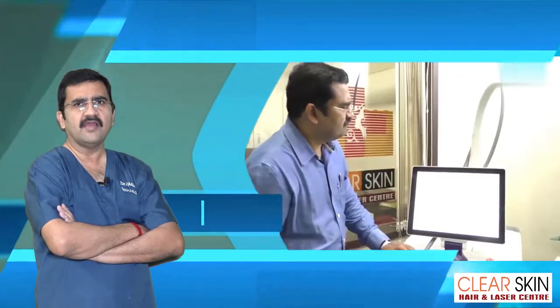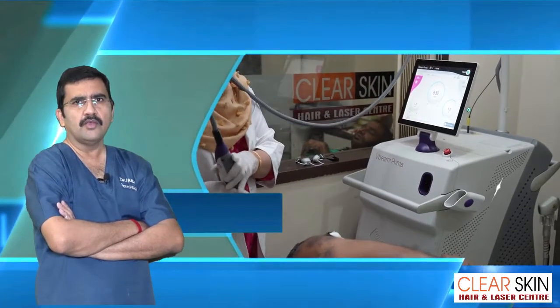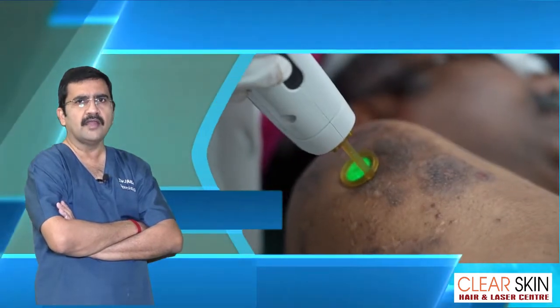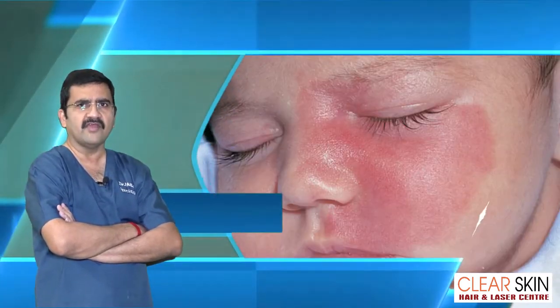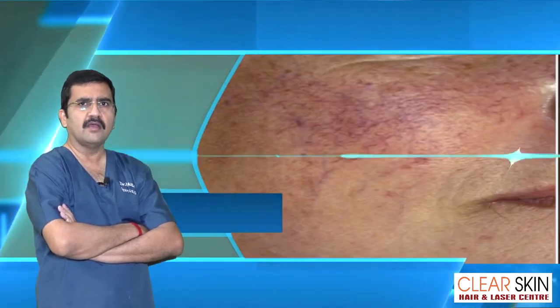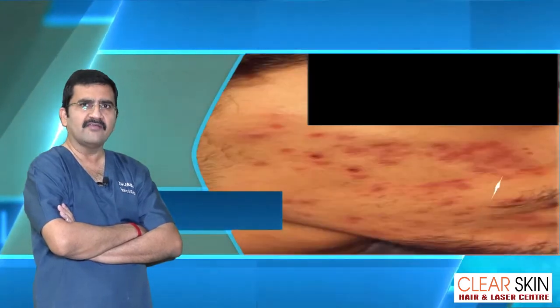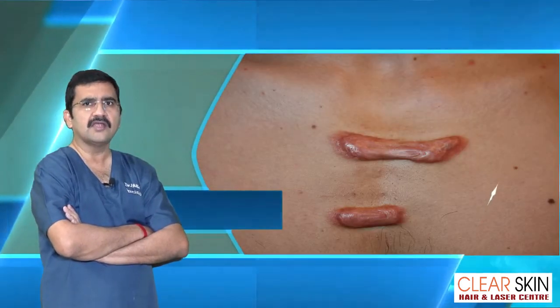This Pulsed Dye laser Vbeam Prima by Candela is a very exciting technology — USFDA approved and gold standard in treating benign vascular lesions such as Port Wine Stain, Hemangioma, Telangiectasia, Rosacea, moderate to severe Acne, Red Acne Scars or Fresh Scars, erythema, and so on.